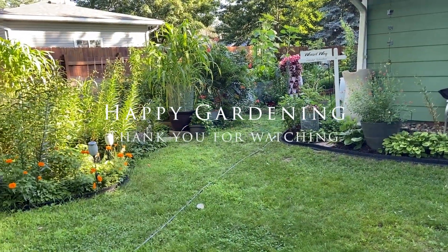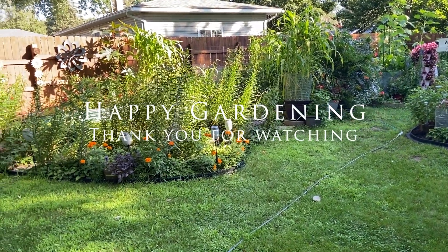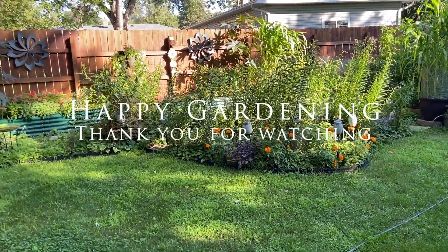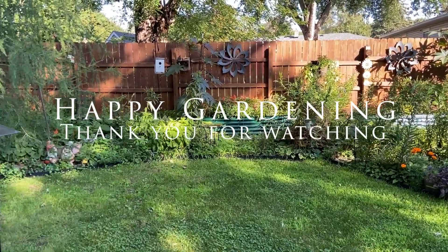I think that's about it for the garden update for the middle of August. I'll keep updating things as they come — so happy gardening and thank you for watching!